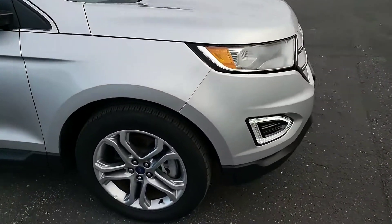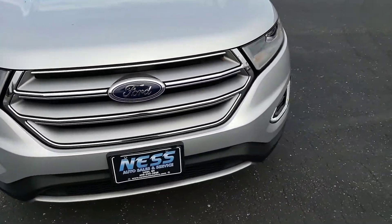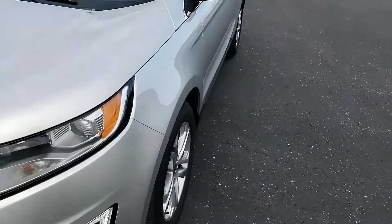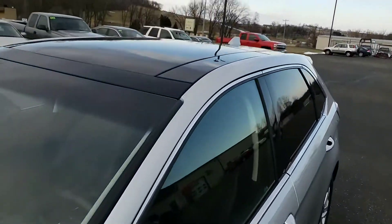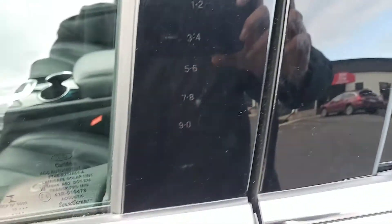Clean wheels, and it has the LEDs on the front. Walk around and we'll take a look inside — there's the panoramic moonroof. It has Ford's keyless entry system.